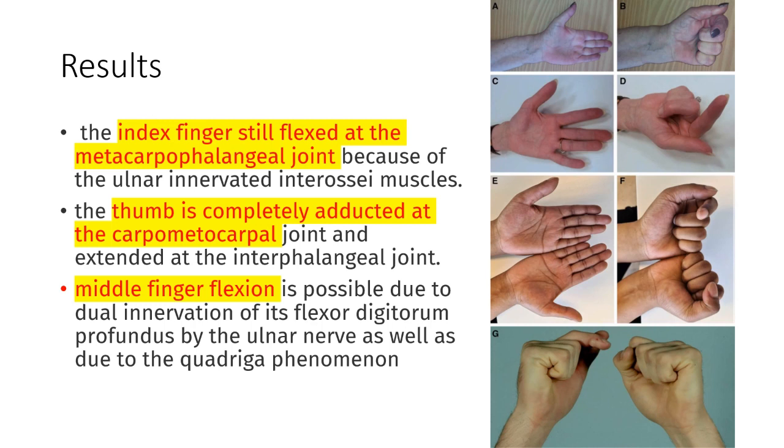The index finger flexion is due to the innervation of the interosseous muscles by the ulnar nerve. The thumb is still abducted at the carpometacarpal joint, and this is partly also due to ulnar innervation.